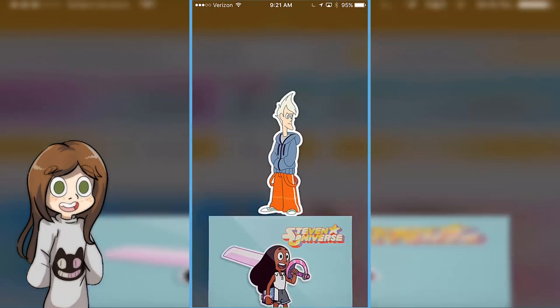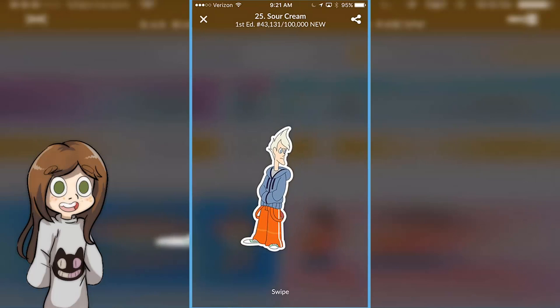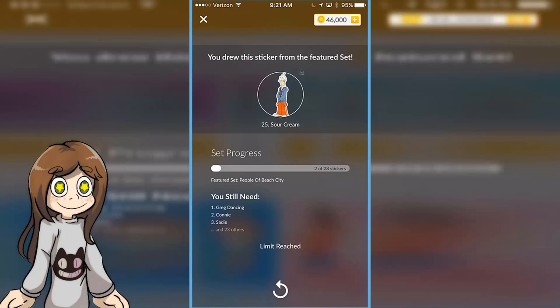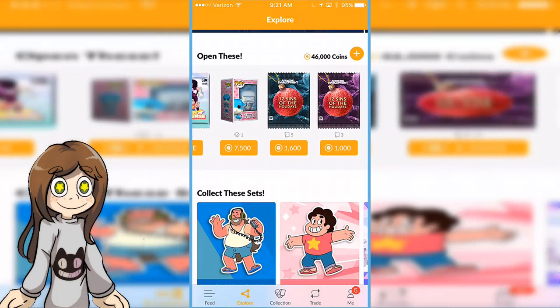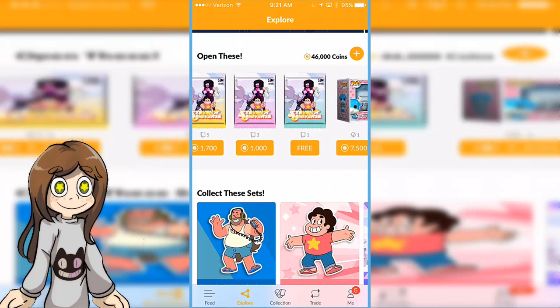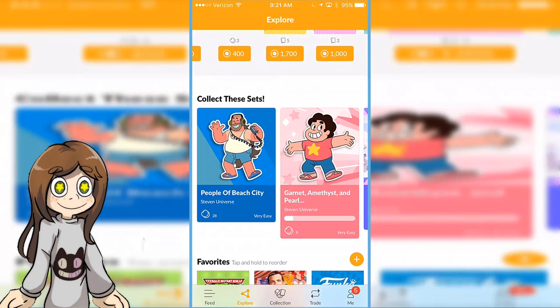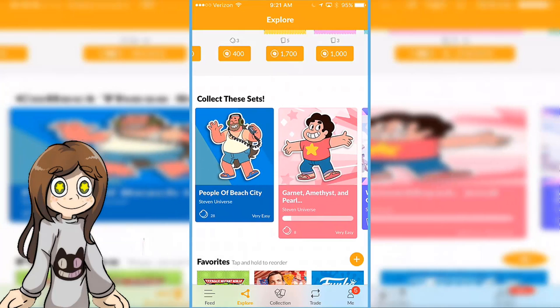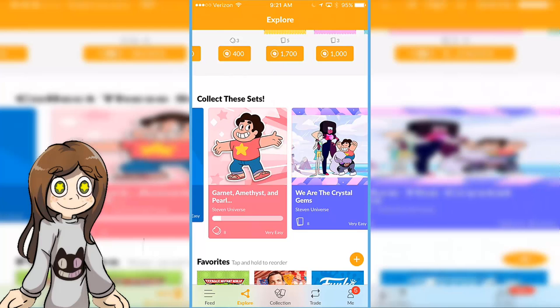So now I could only get two free cards from this set, but I got a Sour Cream, which is awesome! There's only a bunch more. These are the Steven Universe sets over here. We got the stickers, a bunch of different kinds of stickers, and also cards.